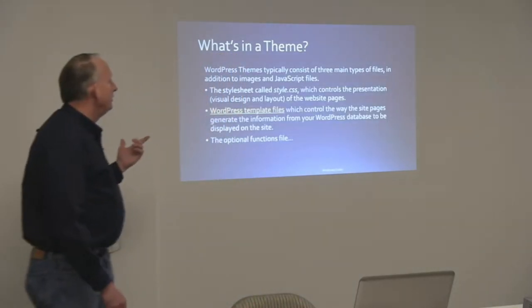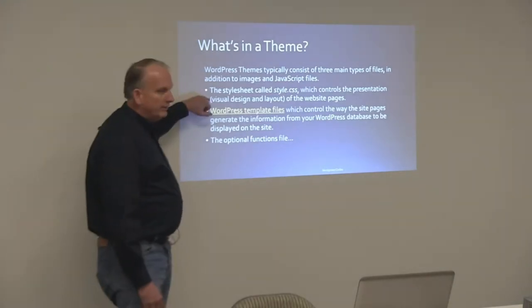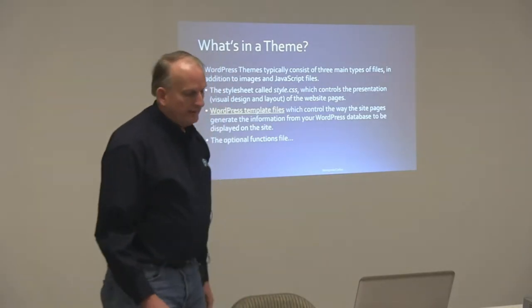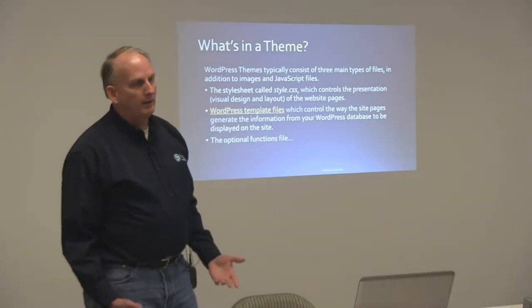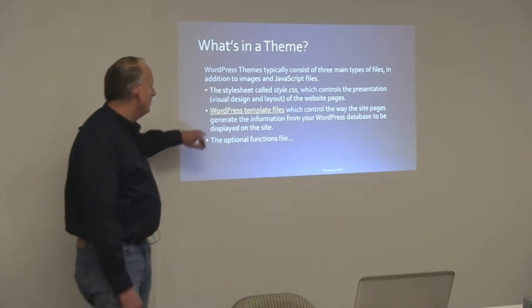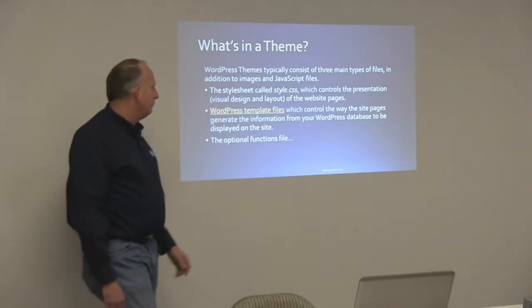So what's in a theme? The theme basically consists of three types of files. You've got your style sheet — this at minimum is what's required in a theme, at least applying some style to the basic WordPress core HTML elements that get rendered in your browser. The style sheet is always called style.css, and it's a visual design and layout of your website pages.